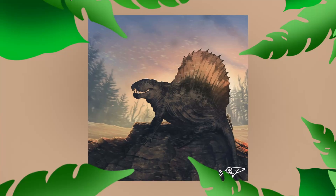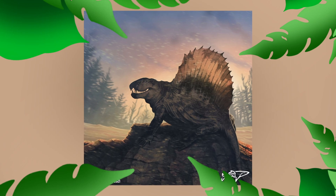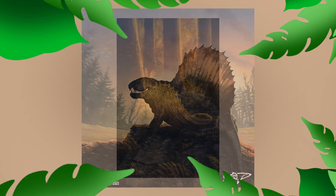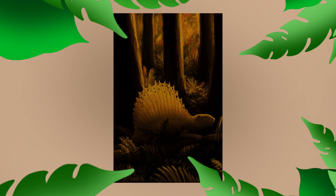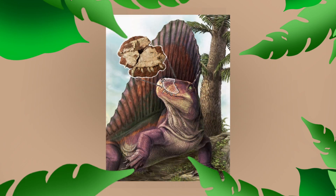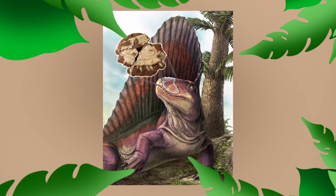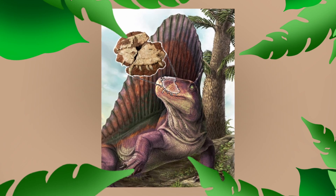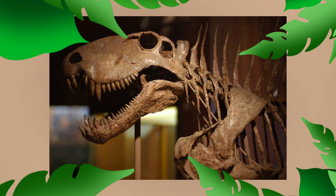The true description of Dimetrodon came a year earlier in 1877, when Cope named it Eclepsidrops, based on fossils from Texas. Many years later, it's now known that Cope's 1877 paper was the first record of Dimetrodon. The name itself roughly translates to 'two measures of teeth' in Latin, referring to the two different kinds of teeth in its jaws — sharp canines in the front for digging into prey and shearing teeth in the back to grind up muscle and bone.